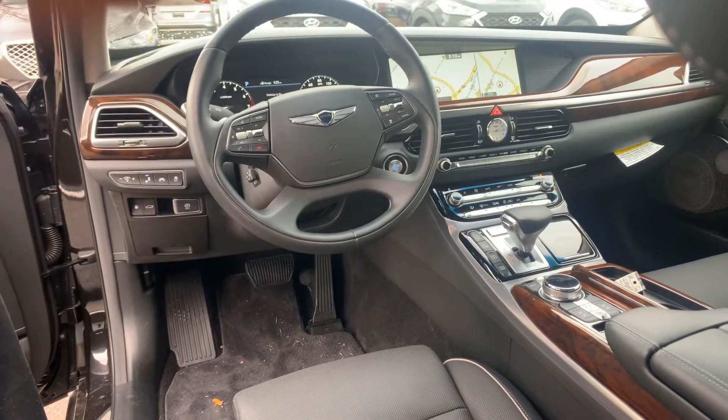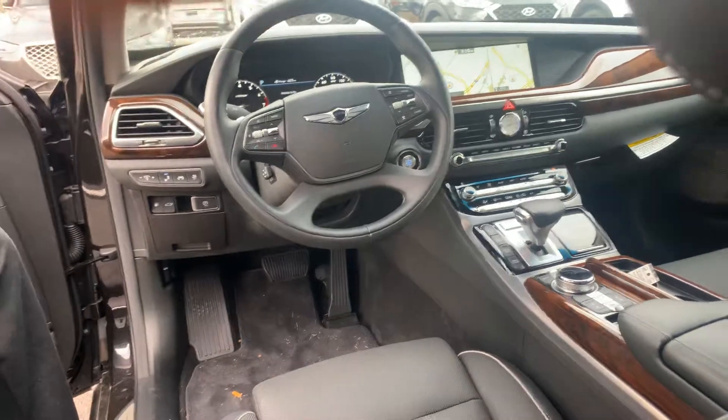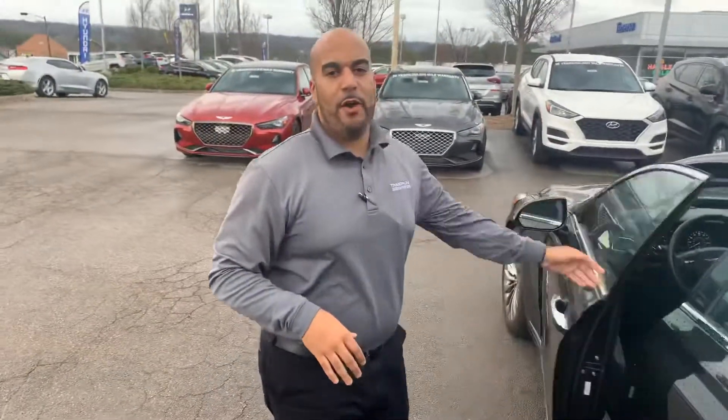This thing is loaded, but the best part about the Genesis vehicle is all the warranty. Five-year, 60,000-mile new car warranty; 20-year, 200,000-mile powertrain warranty; and of course you have a three-year, 36,000-mile Genesis valet service.